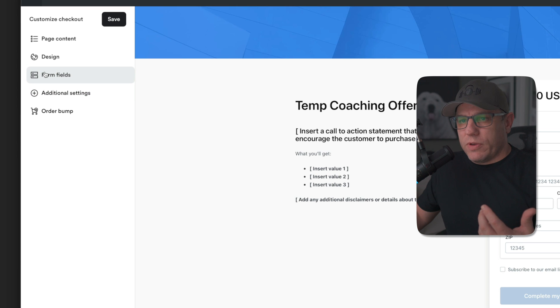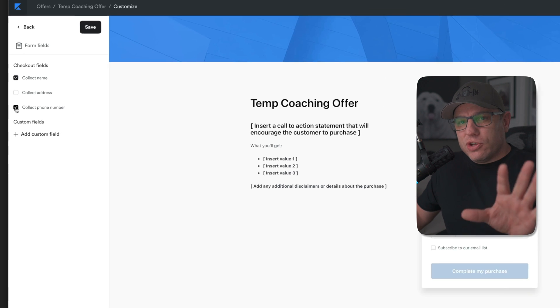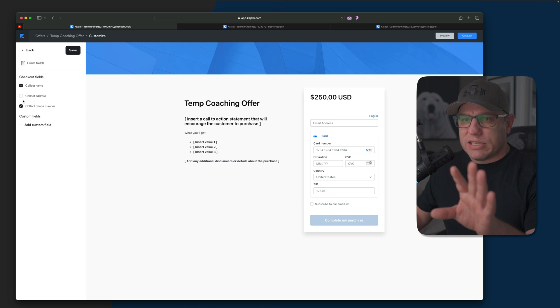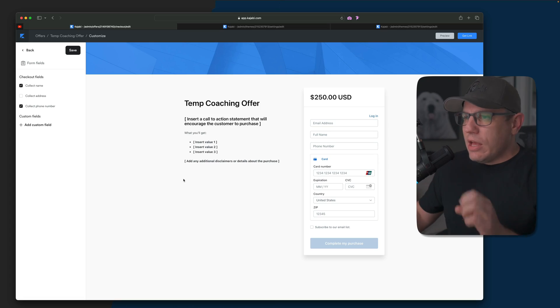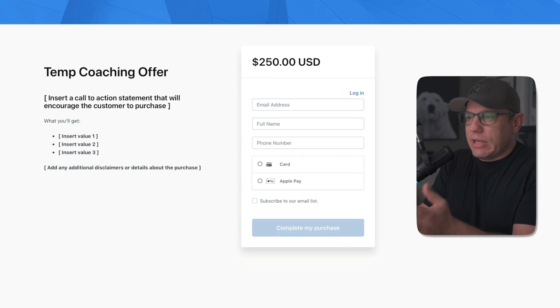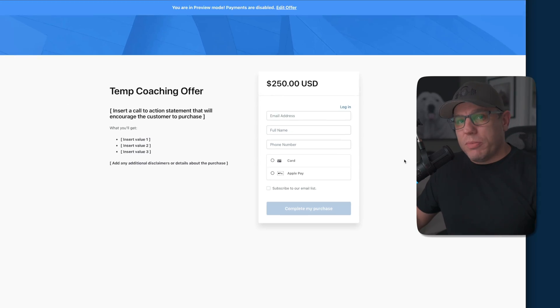I'm going to add a couple more form fields. On the left-hand side, I'll add their name and phone number. Note that on Safari, it doesn't auto-update on the right-hand side — you have to click Save in the upper left-hand corner for it to update. Then I'll click Preview in the upper right-hand corner to see what the page looks like. As you can see, here's our form showing credit card or Apple Pay as payment options. Google Pay isn't showing because I'm on Safari and don't have it set up.